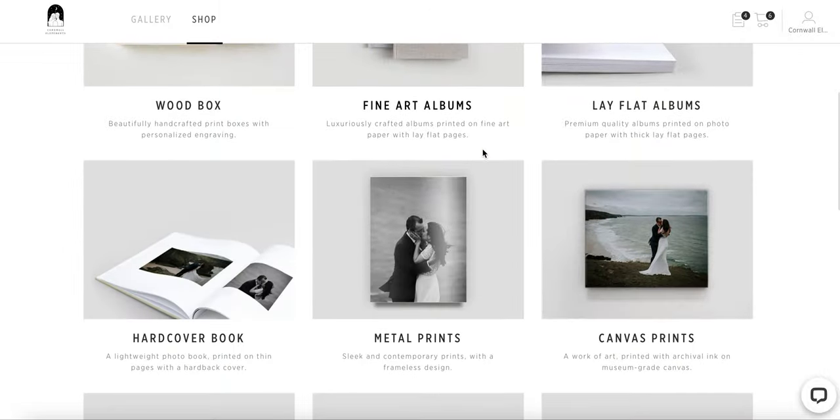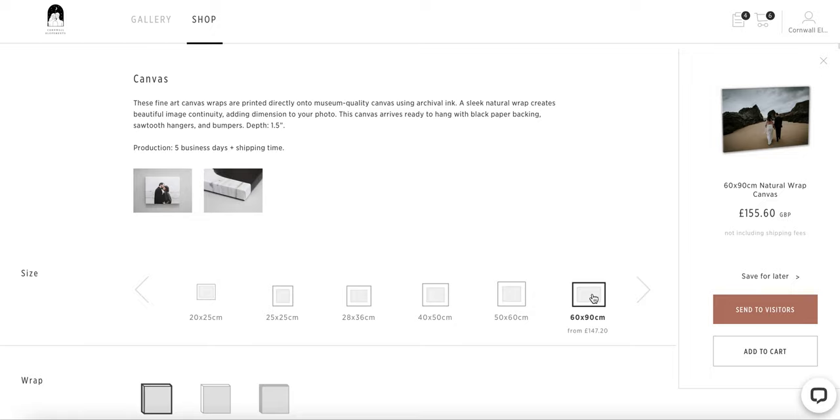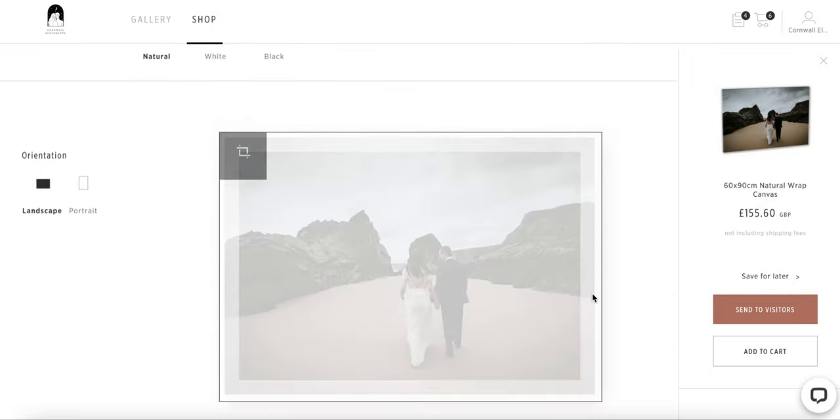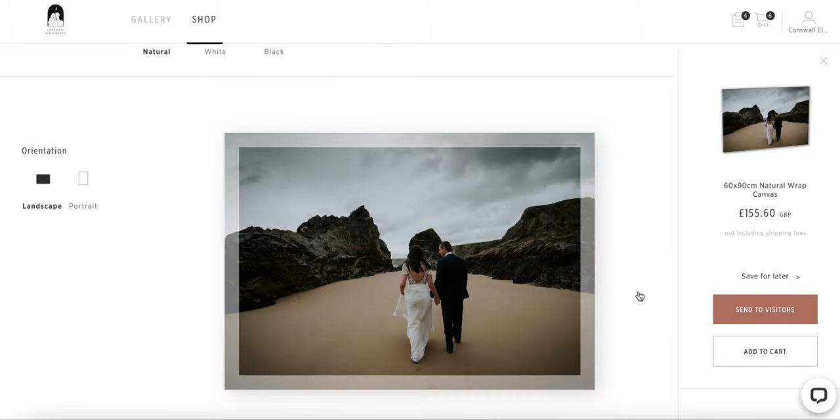If you like to buy maybe a canvas, click on the canvas — it has different sizes. This is my favorite, definitely big, and find here your wedding photos.